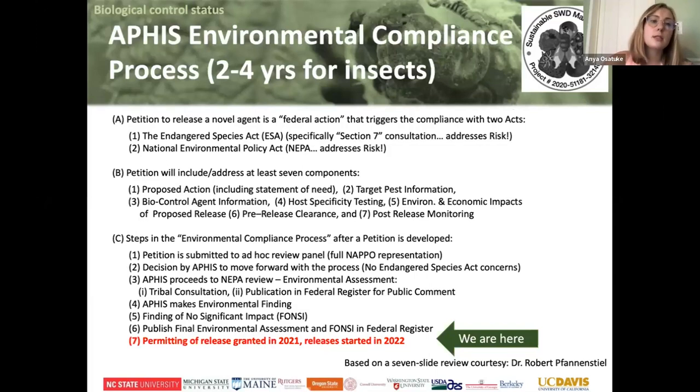The process to release a bug for this purpose is very long and rigorous. We have already started releasing the pests in 2022, and in 2023 the research group is checking if these Ganaspis brasiliensis predatory wasps survived the winter here.